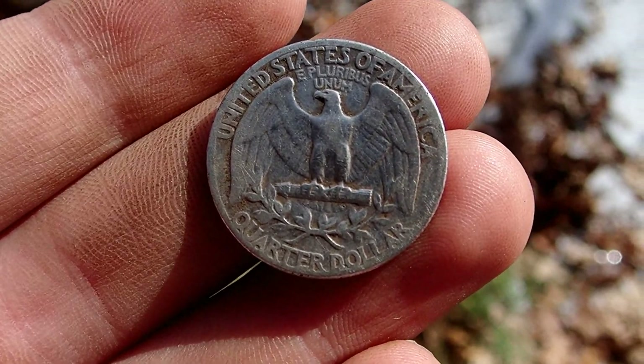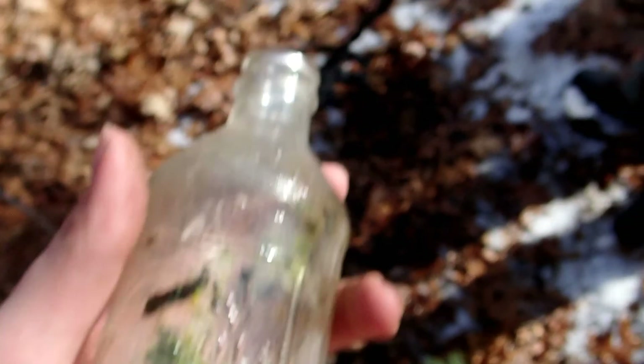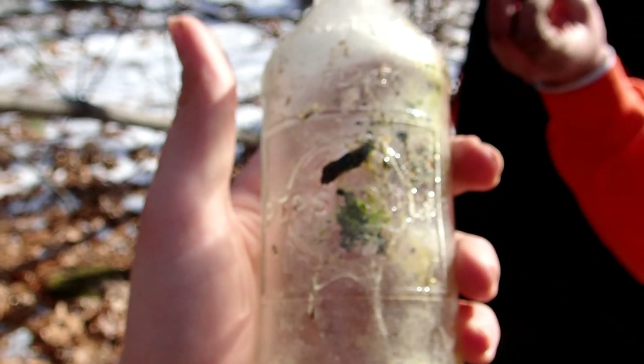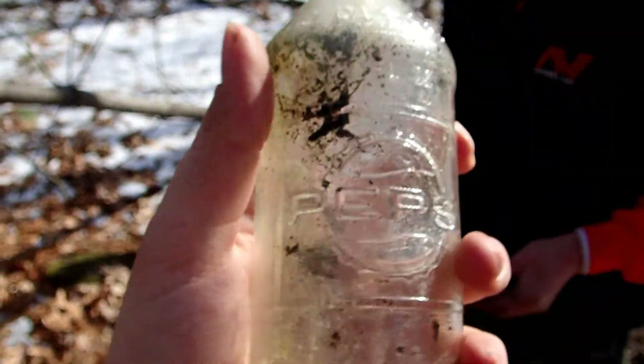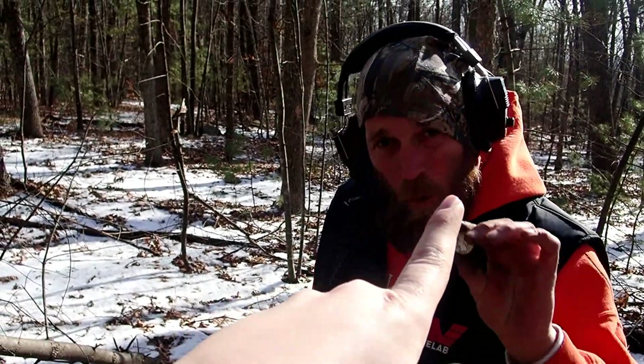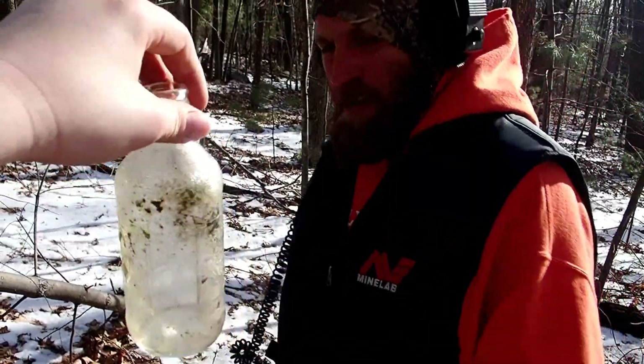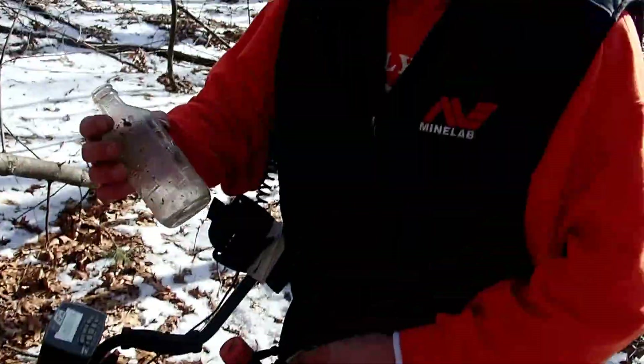Where was it, how deep — 92 or 93? Okay, I'm gonna clean this up. You got a '43 Walker — what was your other date? I think it was like a '43. That thing is gorgeous man.